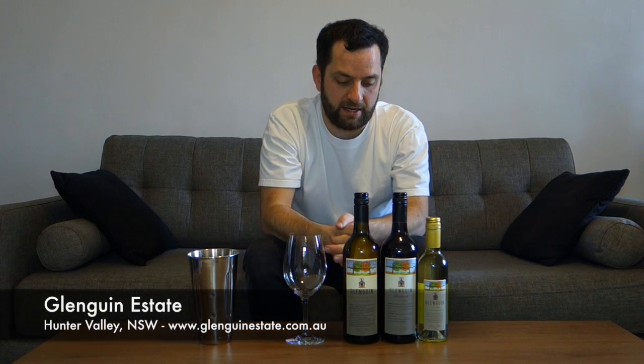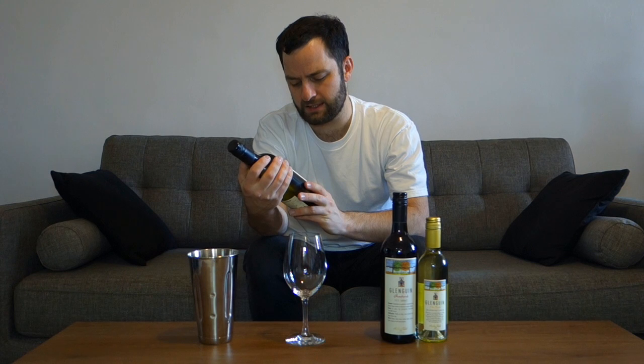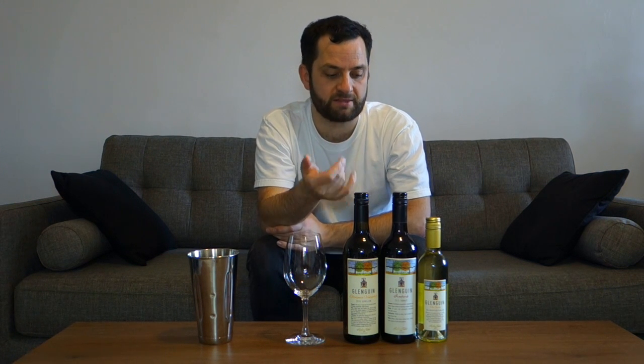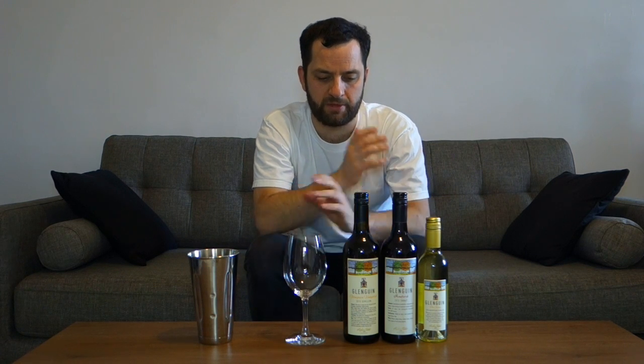Glenguin Estate, which I believe is a vineyard of Robin Tedder, Master of Wine. Apparently they did very well recently in the Holiday Companion 2017 edition for their Shiraz wines, which I'll be tasting in a separate video. I'm really excited to try some wines from this estate — I've never had wines from Glenguin Estate and I don't have much wine from New South Wales, let alone the Hunter Valley.